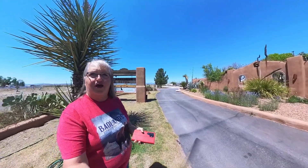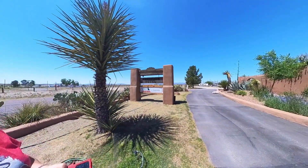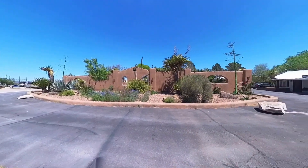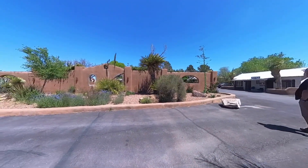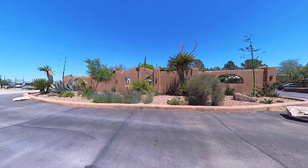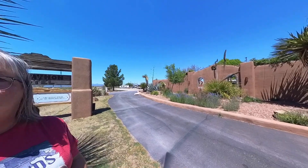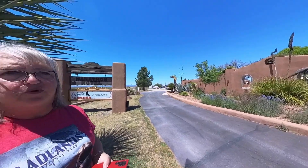Hi, everyone. Welcome to RV Afterlife. There's Roger — he's kind of walking away from me. We want to bring you a little bonus material. It's not going to be much of a video, and it's probably only going to be relevant to you if you are either an RVer or if you are going to be visiting Big Bend National Park.